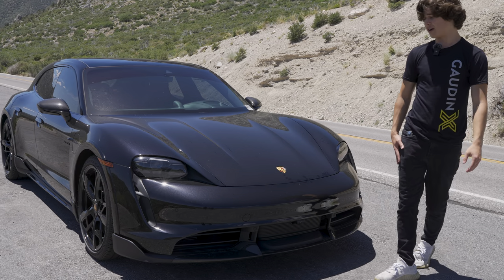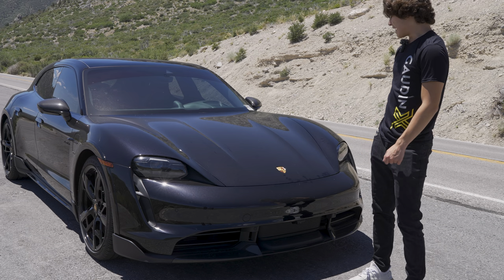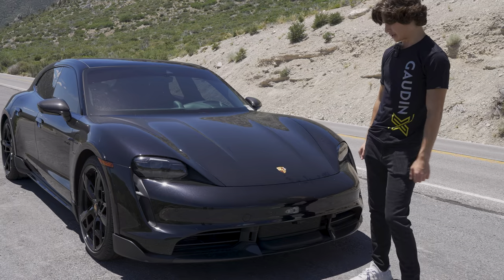This has the widest tires on the Taycan line — 265s up front and 305s in the back — which helps with that 2.7-second zero to 60 that Porsche claims.